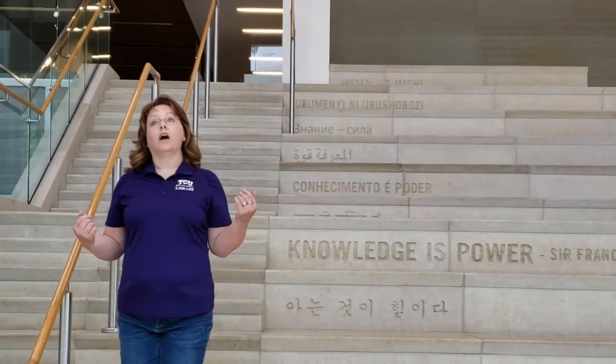This is what we affectionately call the East Side. For those directionally challenged, Reese Jones is behind my camera, and on the other side is University Drive. So let's go up some stairs.